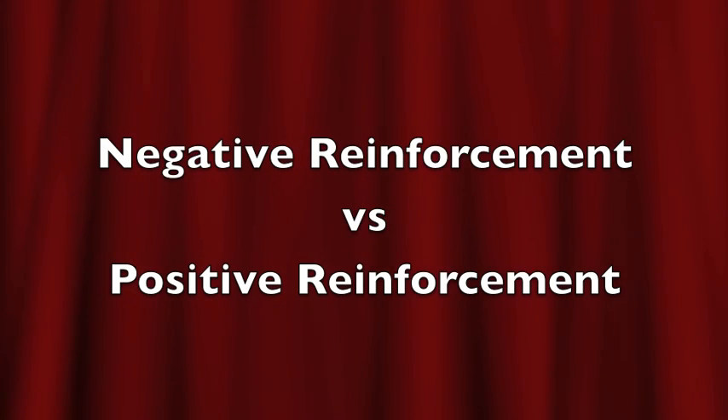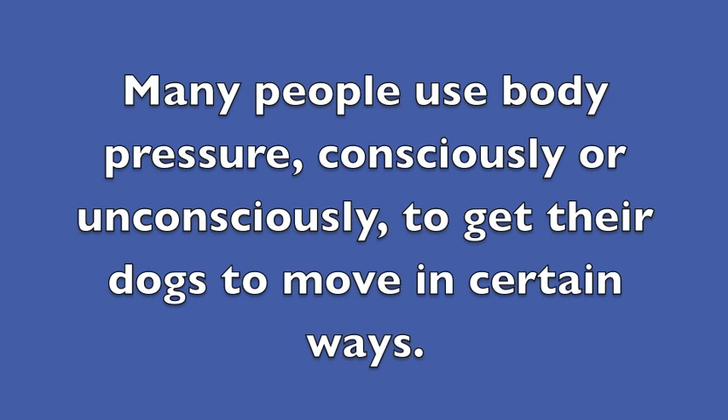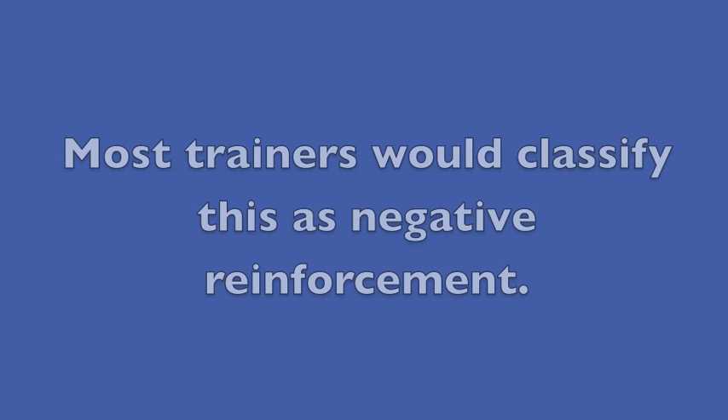Negative Reinforcement vs. Positive Reinforcement. Many people use body pressure, consciously or unconsciously, to get their dogs to move in certain ways. Most trainers would classify this as negative reinforcement.